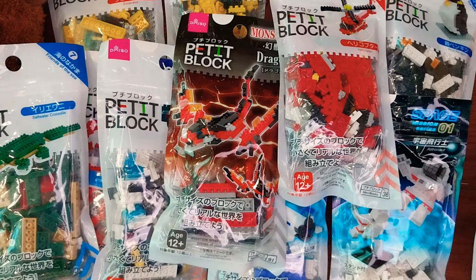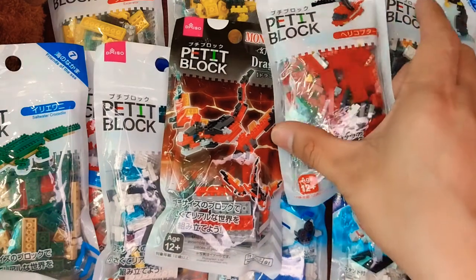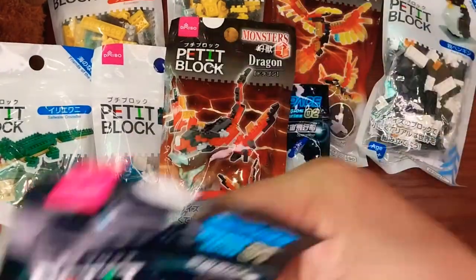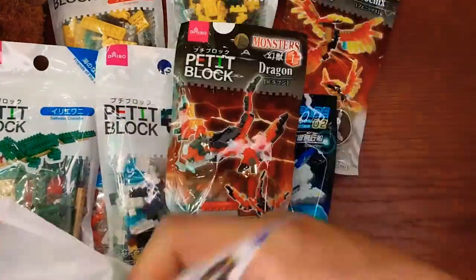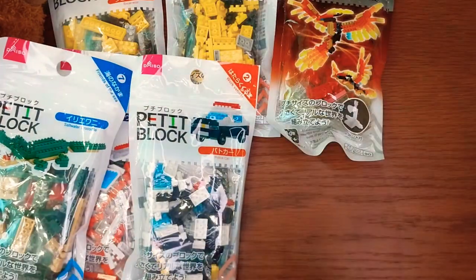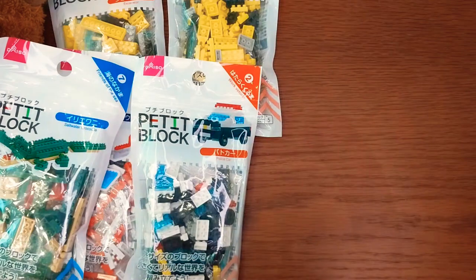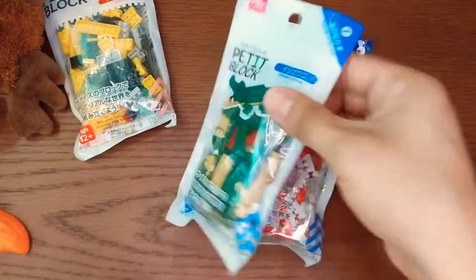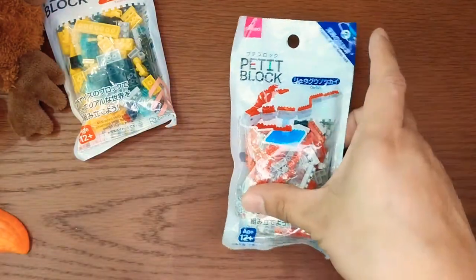Next time we are going to form them. Let's count together: 1, 2, 3, 4, 5, 6, 7, 8, 9, 10, 11.